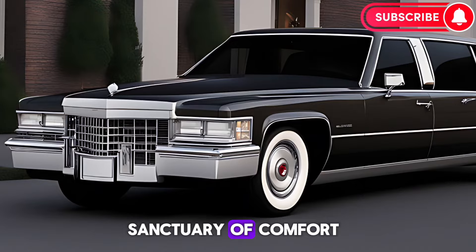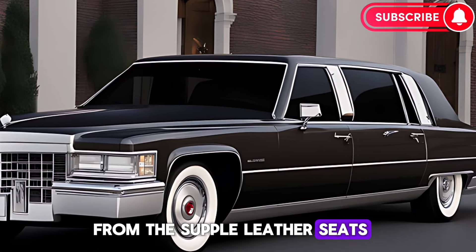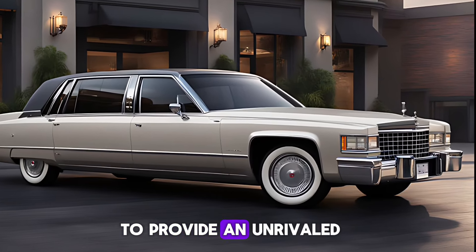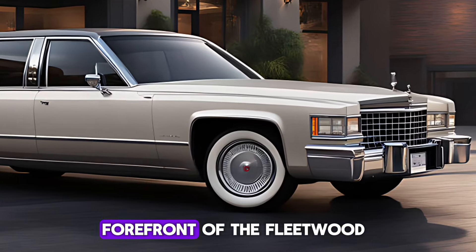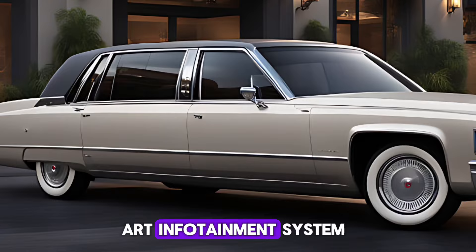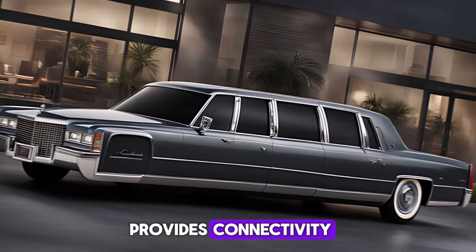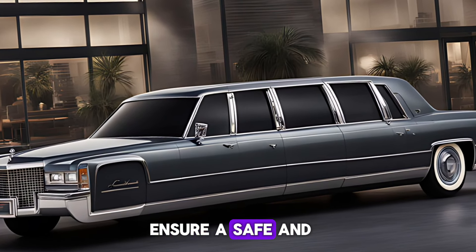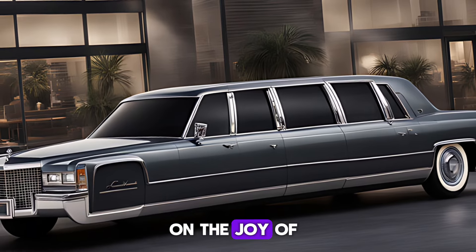The cabin is a sanctuary of comfort, crafted with the finest materials. From the supple leather seats to the hand-stitched dashboard, every detail is meticulously designed to provide an unrivaled sensory experience. A state-of-the-art infotainment system with a responsive touchscreen interface provides connectivity and entertainment at your fingertips. Advanced driver assistance features ensure a safe and effortless driving experience, allowing you to focus on the joy of the journey.